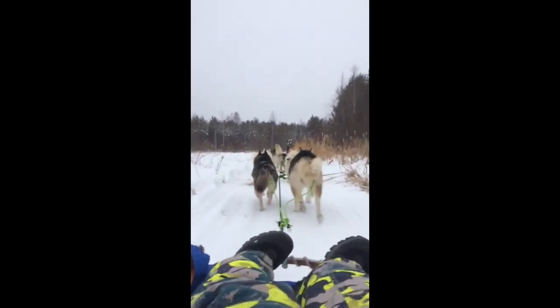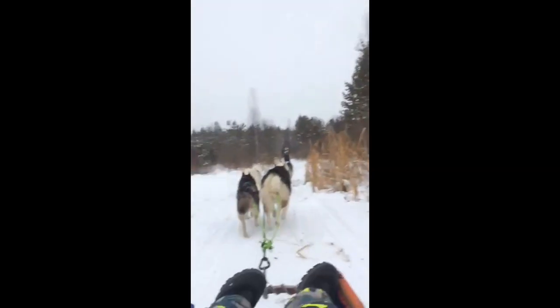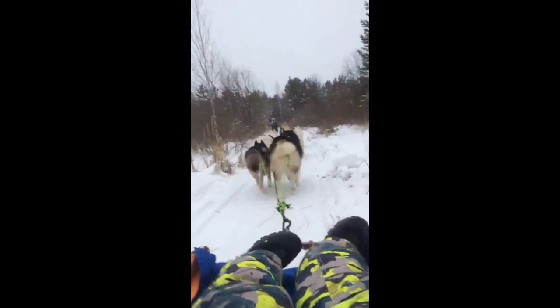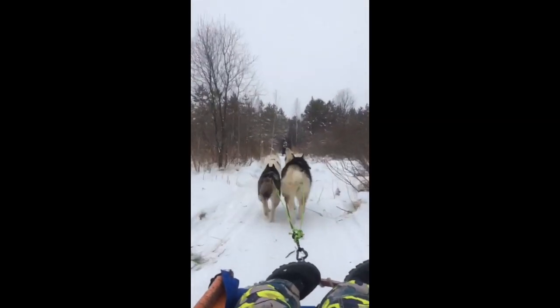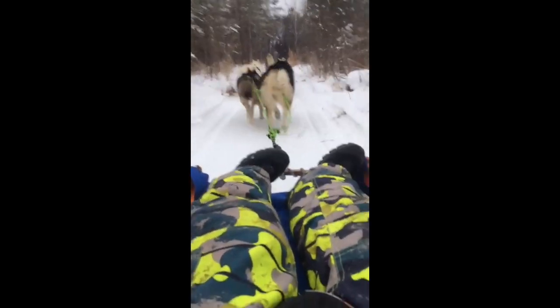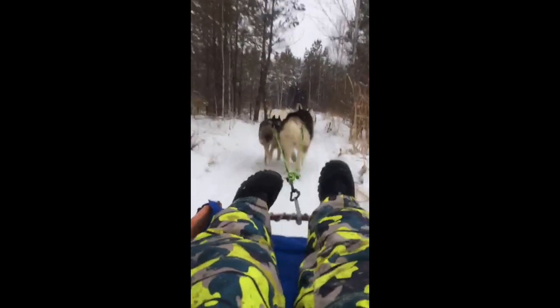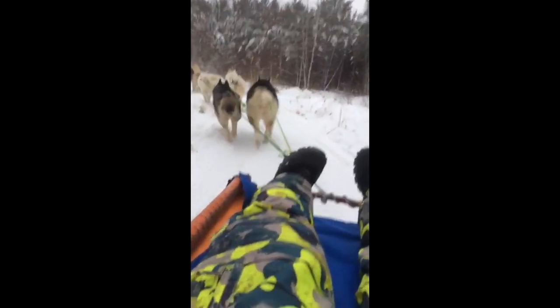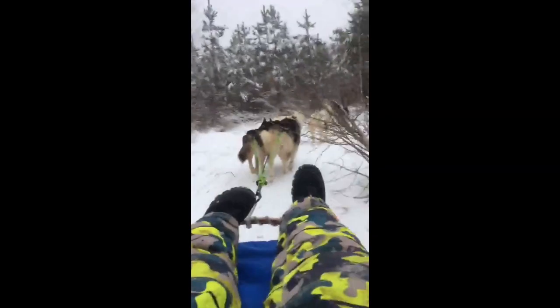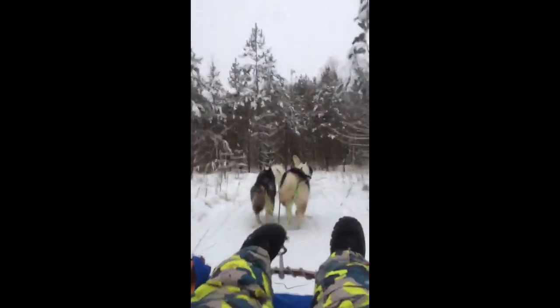We are now on a sled dog ride and you need to see how cool it is. The dogs are there for us, and sometimes you need to pull up. This is really cool to see. But at this point they are not so fast — they are a bit impatient. They are not so fast; you have to keep them in a bit.